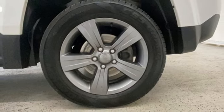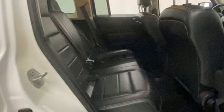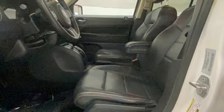Auxiliary audio input, express open and closed sliding and tilting sunroof, multifunction steering wheel, and inline four-cylinder engine.